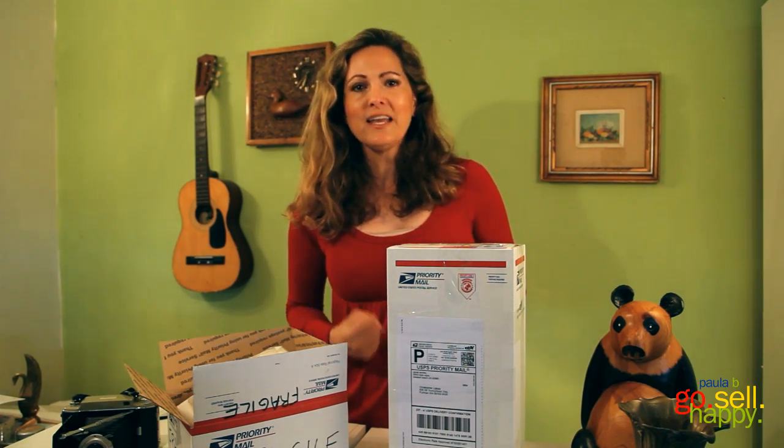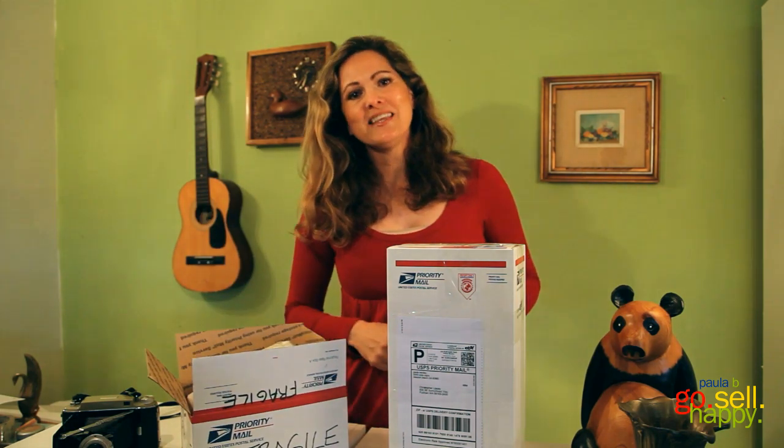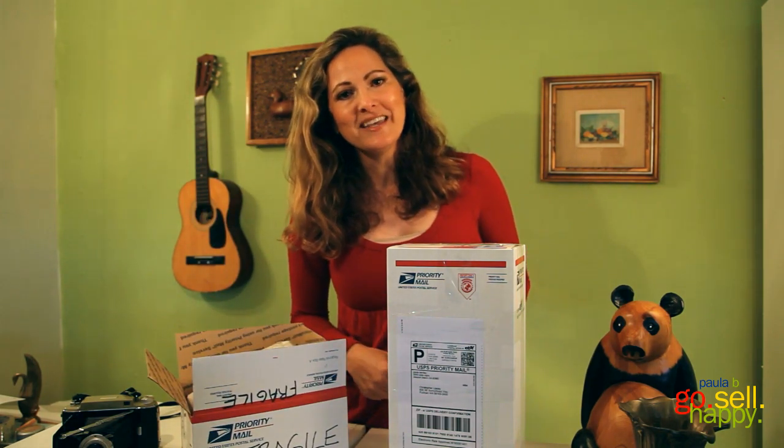Last but not least, when you ship an item, make sure to ship it properly and write 'fragile' on all sides of the box. Hope these tips help — thanks for stopping by. I'm Paula B, and go sell happy!